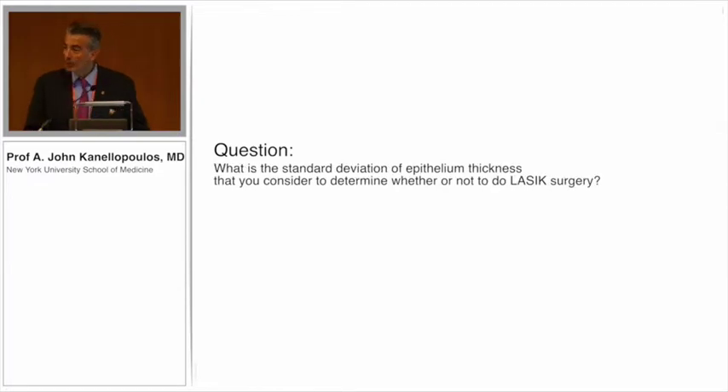One more question: What is the threshold for surgery — how irregular does the epithelium need to be before you say you cannot operate?